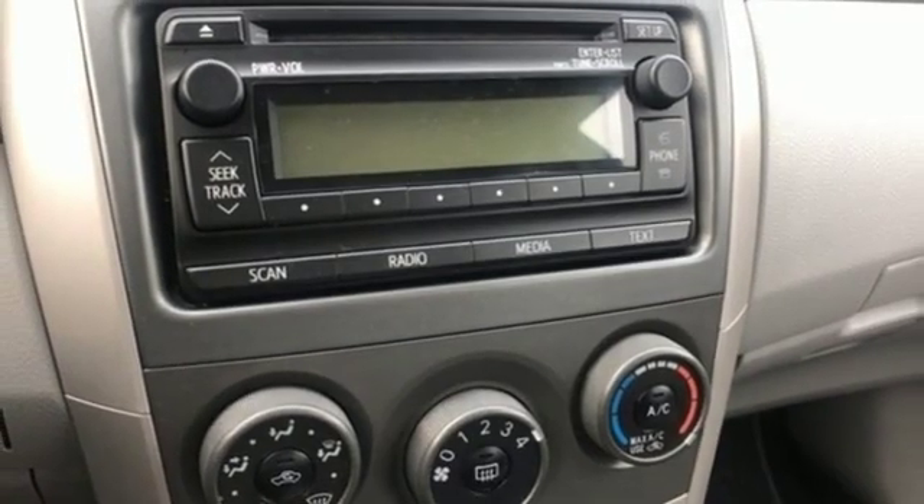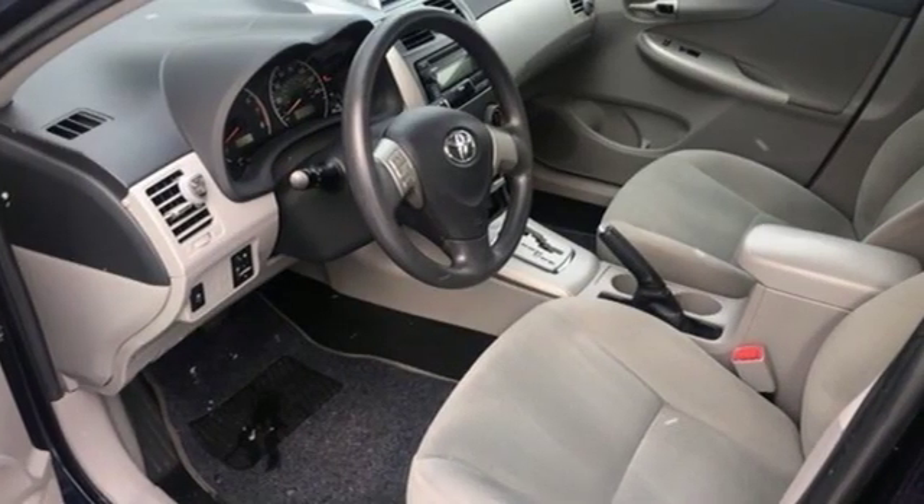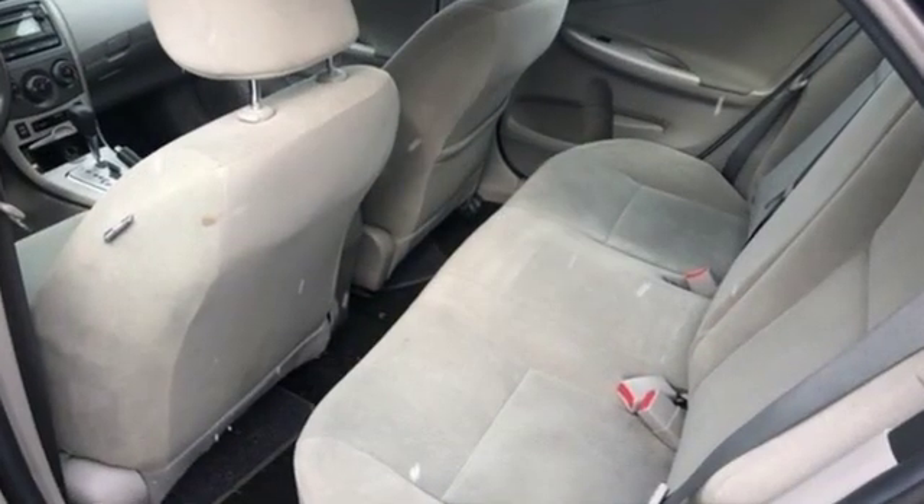New Car Test Drive proclaims: no matter the model, the Toyota Corolla is a hop-in and go kind of car. Comfortable, convenient, quality.